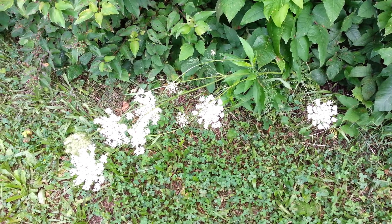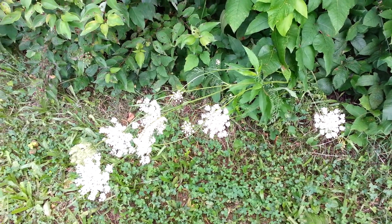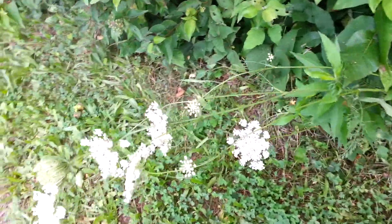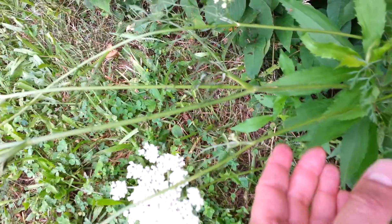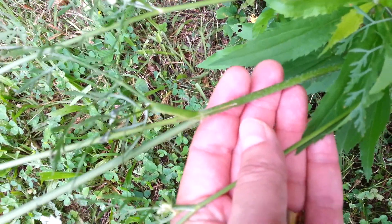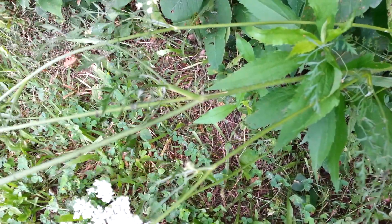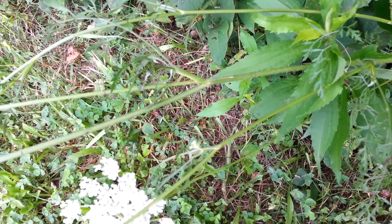We can tell that this is a wild carrot by several features. One of the first features is that it has a hairy stem, whereas poison hemlock has a blotchy stem with purple splotches and streaks all down it.